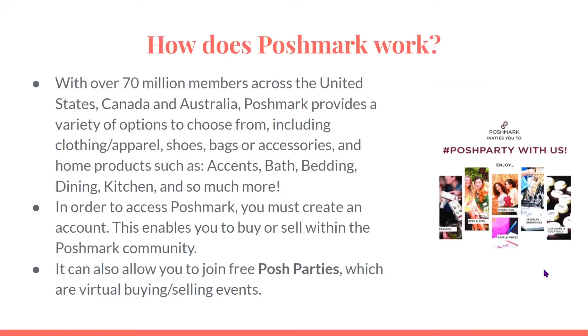With over 70 million members across the United States, Canada, and Australia, Poshmark provides a variety of options to choose from, including clothing and apparel, shoes, bags or accessories, and home products such as accents, bath, bedding, dining, kitchen, and so much more.